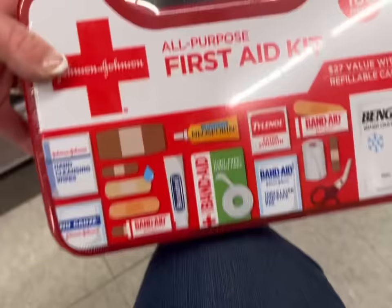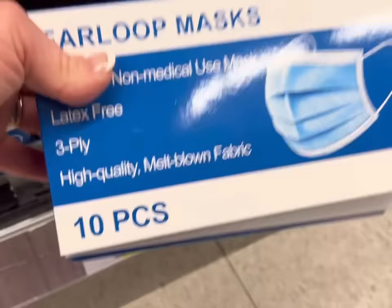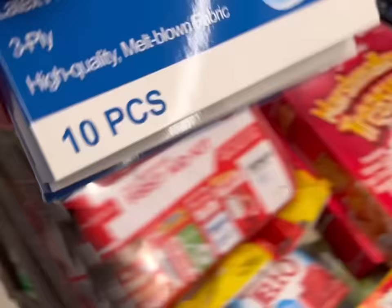On to toiletries for New York City. I decided I'm going to bring a first aid kit - that way I don't have to get individual boxes of Band-Aids and Neosporin and everything. I'm going to get some masks because I honestly do not know what the current rule is in airports - I don't know if we need these, but better to have them than not.